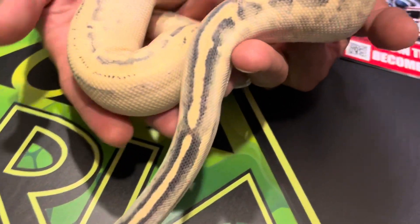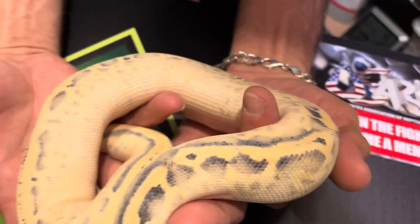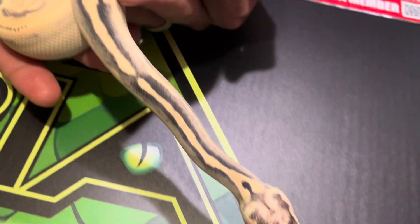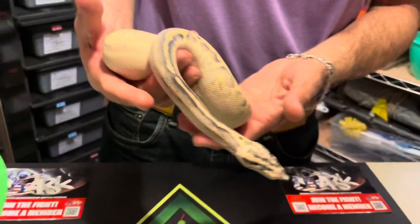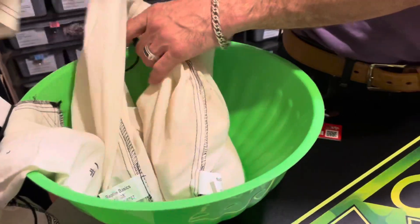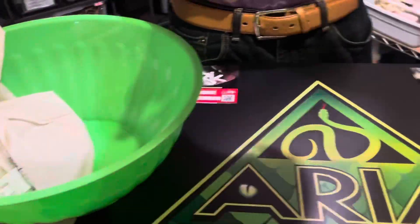So we're looking at a pastel fire leopard calico asphalt yellow belly — a beautiful six-gene combo. That'll be fun. He has so many different baby combinations with that.